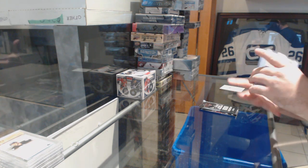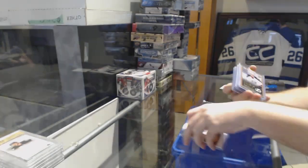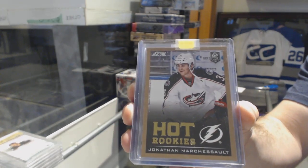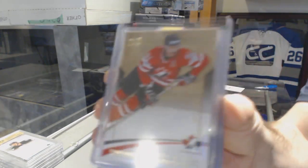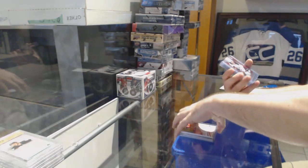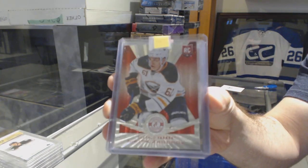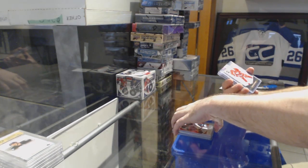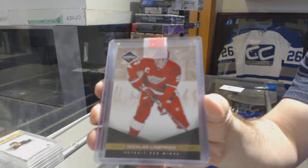We've got a Dominion base numbered to 199 for the Carolina Hurricanes — Eric Staal. Hot Rookies for the Tampa Bay Lightning — Jonathan Marchessault, a gold hot rookie. We've got for the Tampa Bay Lightning, numbered to 499, Team Canada base — Steven Stamkos. A red rookie from Totally Certified numbered to 100 for the Buffalo Sabres — Nikita Zadorov. And a spotlight numbered to 25 for the Red Wings — Nicklas Lidstrom.